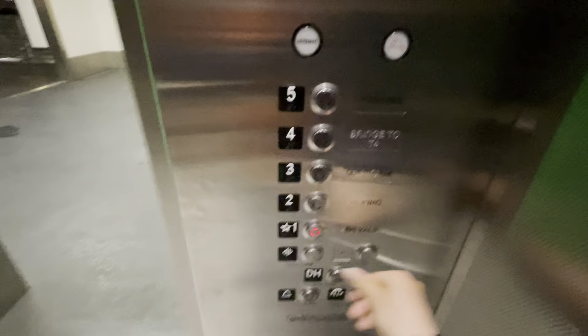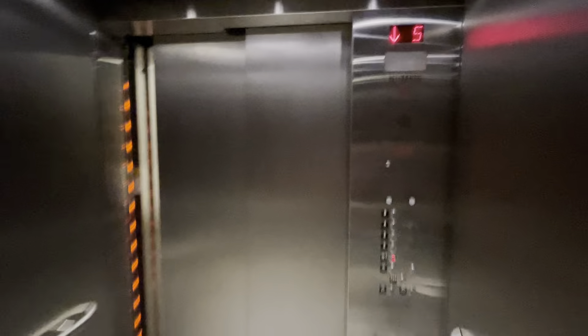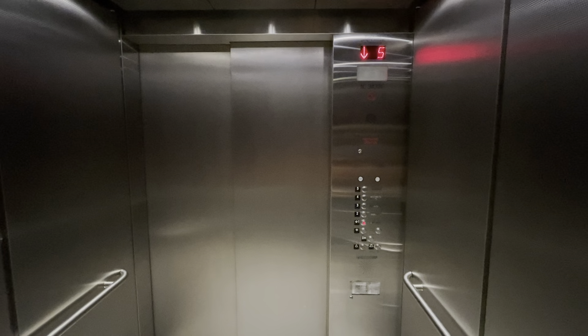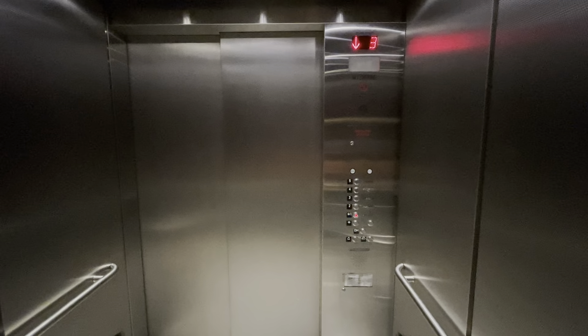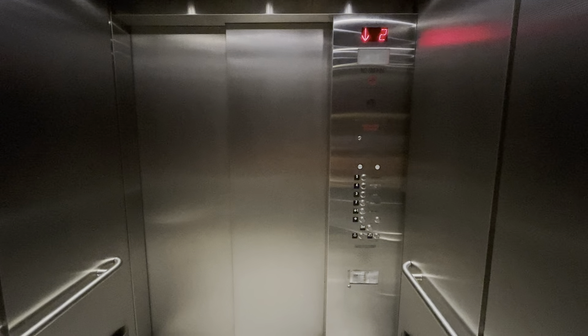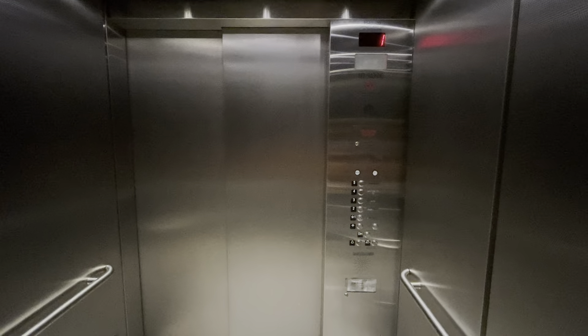Fifth floor going down. Fifth floor going down. Fifth floor going up. Fifth floor going down. So, what's he doing? Floor going up.